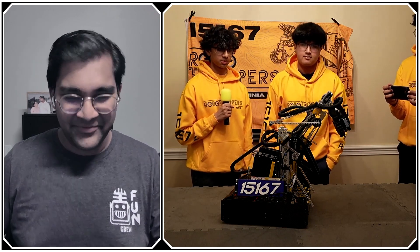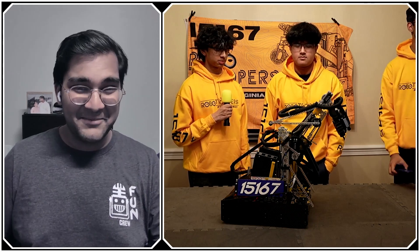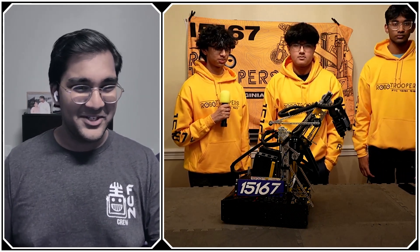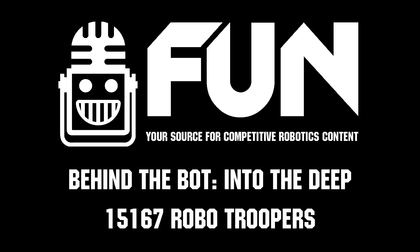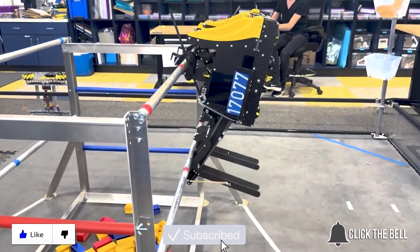Alright Robo Troopers, thank you very much. Everyone is excited to see how you do in the Edison Division — hopefully making it all the way. You guys have been absolutely fantastic this season. Reporting for FUN Robotics Network, I'm Abhas, and this is team 15167 Robo Troopers. Thanks for watching — don't forget to like, subscribe, and click the bell to stay up to date on future FUN videos.